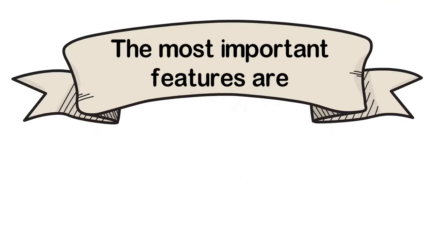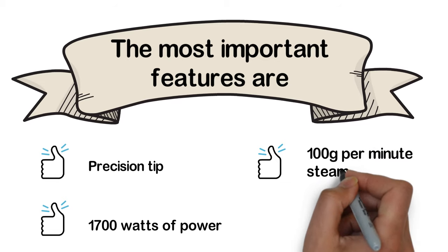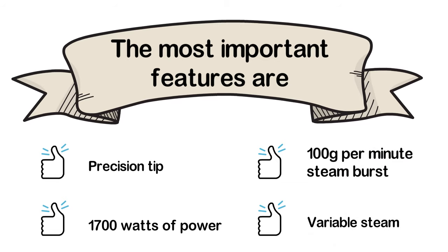The most important features of the Rowenta DW5080 are: precision tip, 1700 watts of power, 100 grams per minute steam burst, and variable steam.